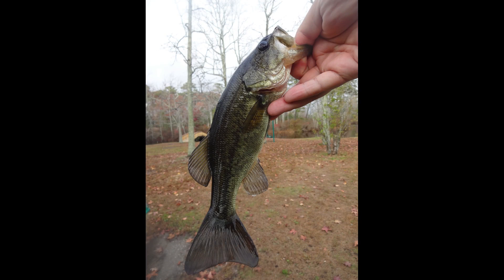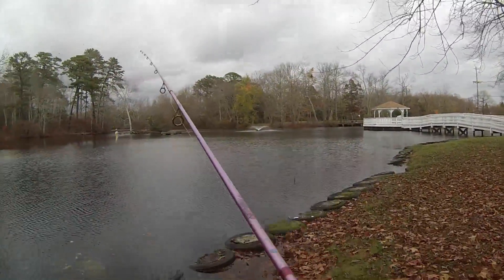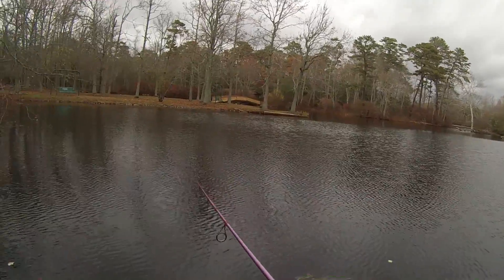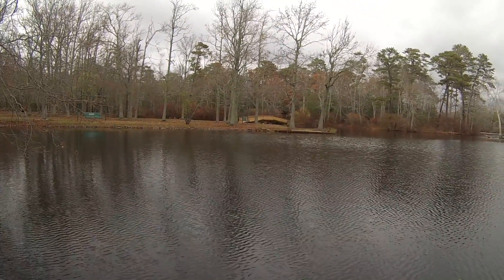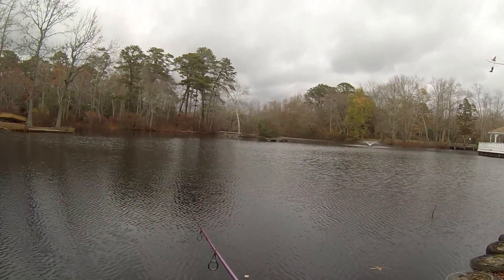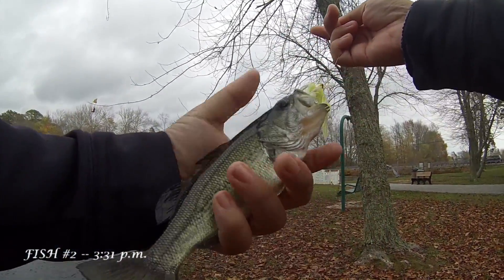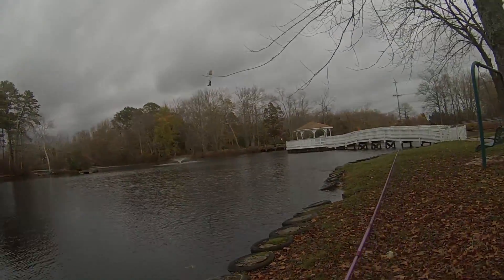Feisty little guy — goodness, full of energy! Fish on — second fish of the day! Another dink largemouth. I'll take it. I'll take anything on the Z-Man nowadays. A day like this at the Cape May Zoo — I'll take anything. Z-Man working great!